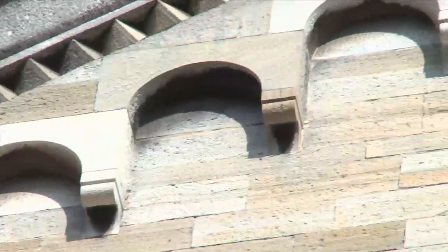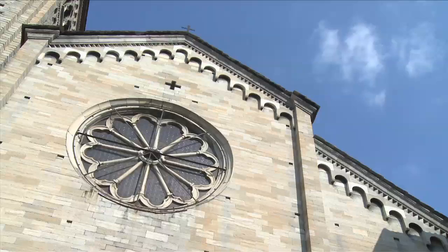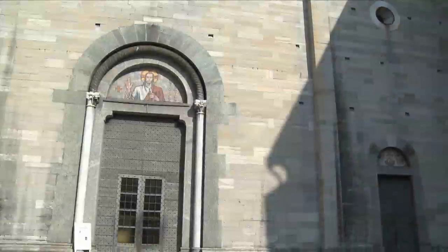The only embellishments are the eaves lined decorated with a series of small arches, typical of the Como Romanesque style, the great Renaissance Rose Window, and the two portals decorated with 1968 mosaics.